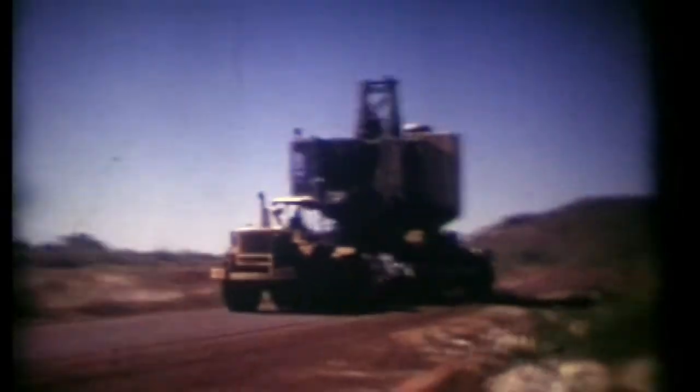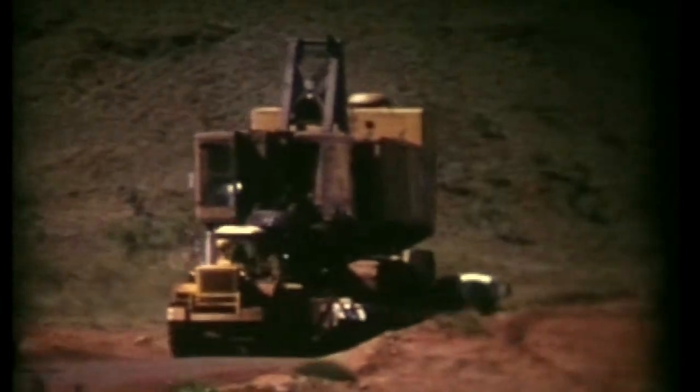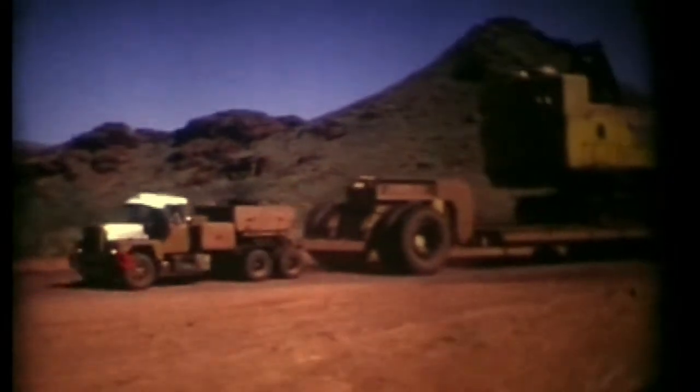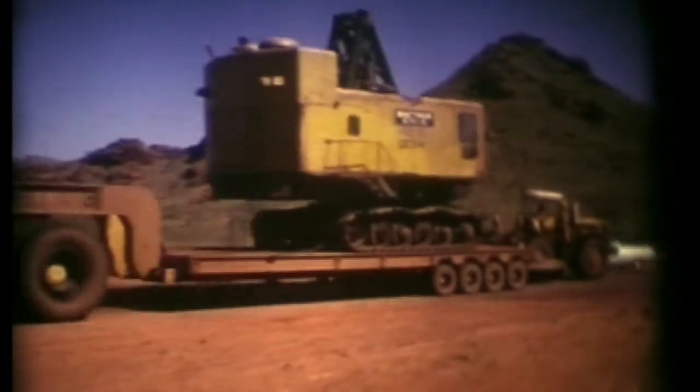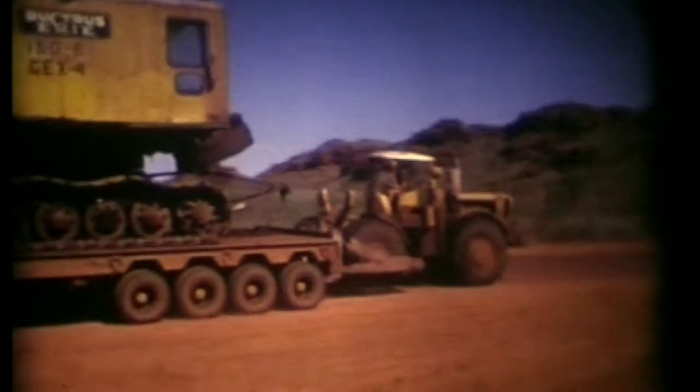Oh no, that's a broken-down one. Because it's got no boom or bucket on it — this must have had a problem and it's been stripped down for maintenance repairs, obviously, because it hasn't got the boom or the bucket on it.